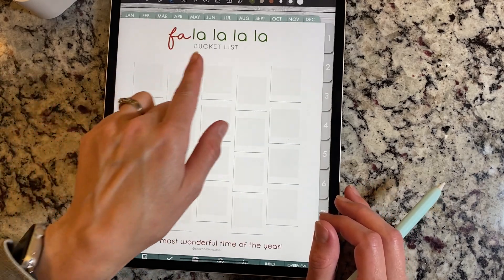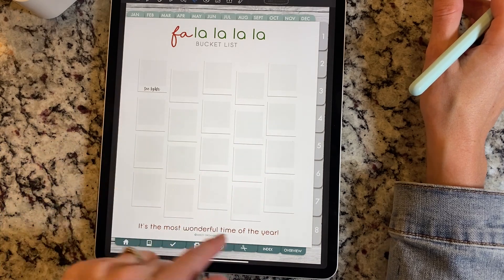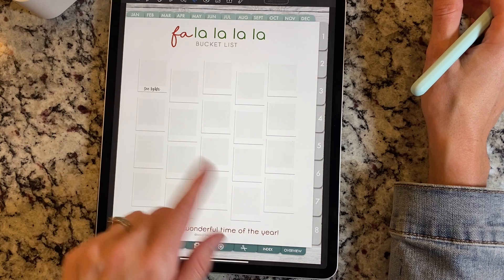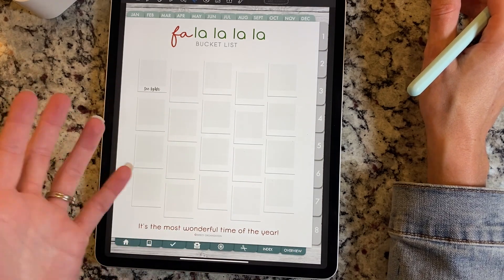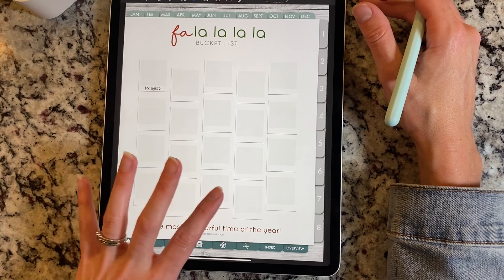Next we have a 'Fa La La La' bucket list. The vision for this is for you to fill all of these in with bucket list ideas for you and your family. Then as you do them during December, you can put in pictures of the event. I think it's so fun and it's going to be a great memory page to have in your planner.